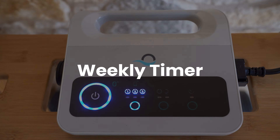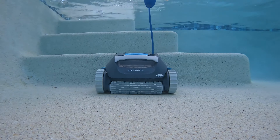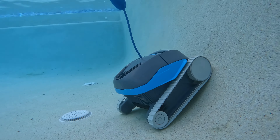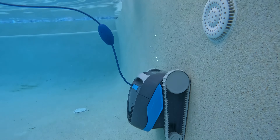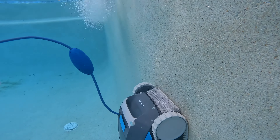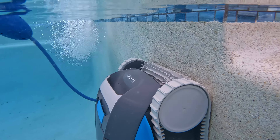Second, a weekly timer — this is probably the most important feature of all. With this feature, your pool robot can automatically turn on and off daily, allowing you to fully automate your pool cleaning, a feature I absolutely loved in my testing. Without this, you will have to start your robot daily. Only a few robots have this feature, but it is one you will want.